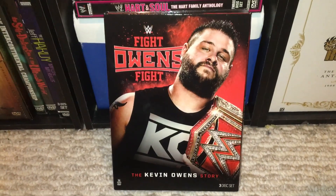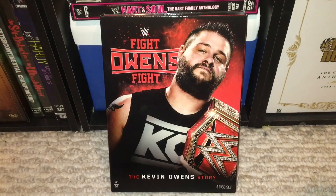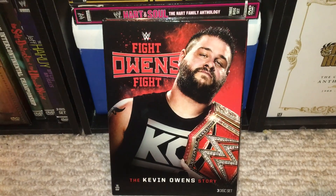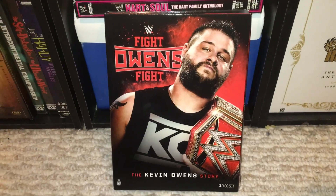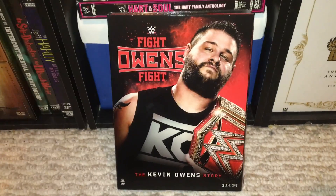I know this was a highly anticipated release. I think it was a little too soon to get a Kevin Owens DVD, but from what I've seen so far, it is looking to be a good set. So I can't complain.